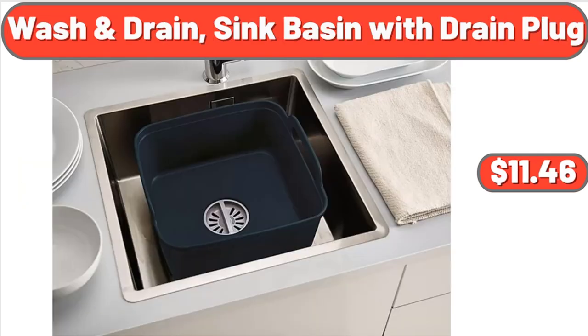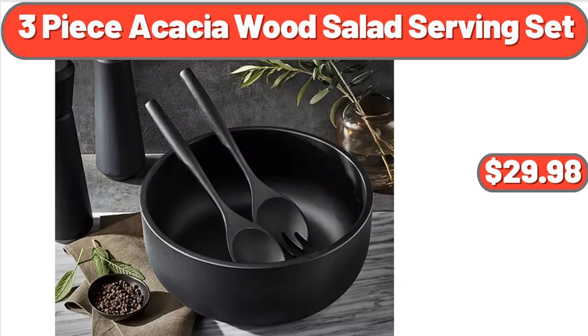Wash and Drain Sink Basin with Drain Plug, $11.46. Three-Piece Acacia Wood Salad Serving Set, $29.98.